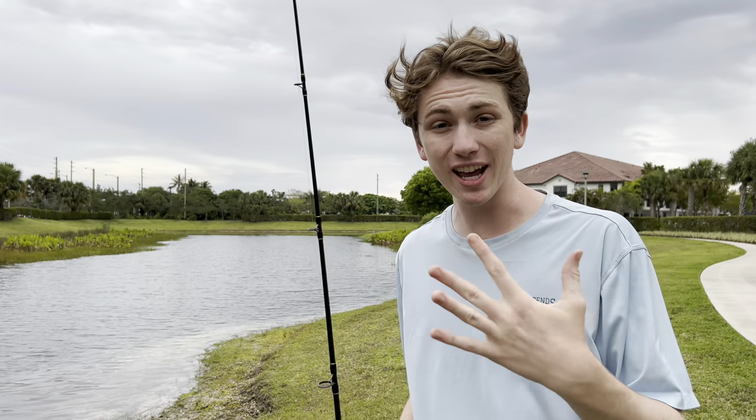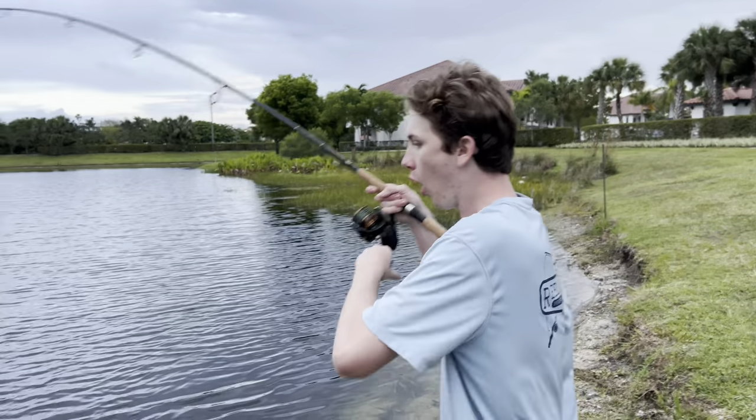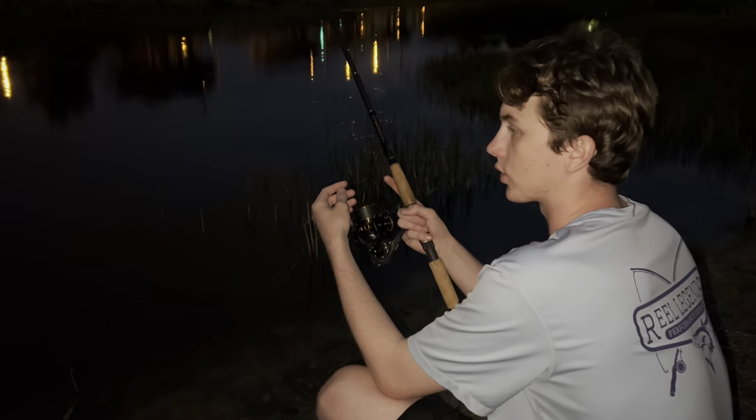This guy said he's caught tiger shovelnose and red-tailed catfish in this lake. The line's waving. Oh my god, there's tension. Should I set? Oh dude, it's big. Got him!